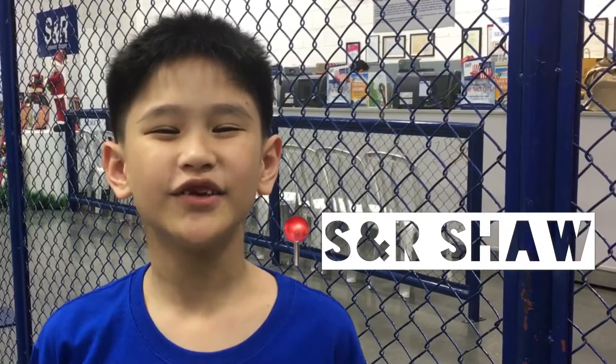Hi guys, it's me Riley. Today, I'm here at S&R Shaw. Let's check out the deals for Memory Street.